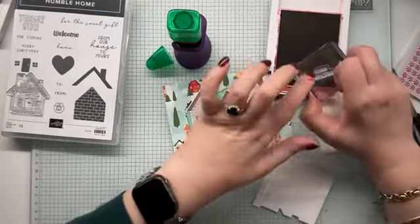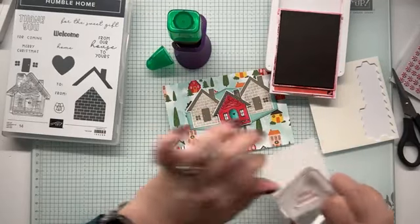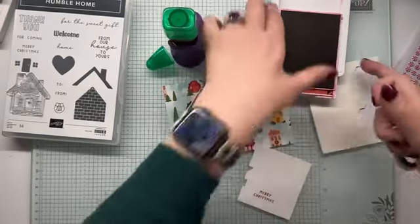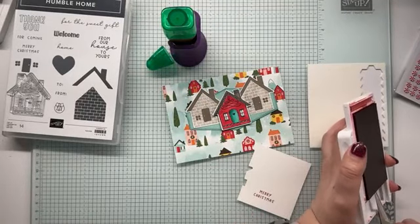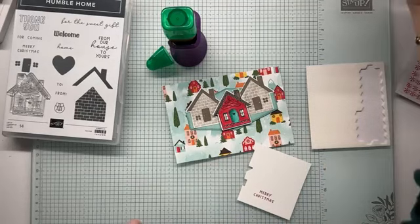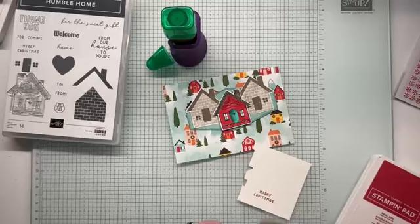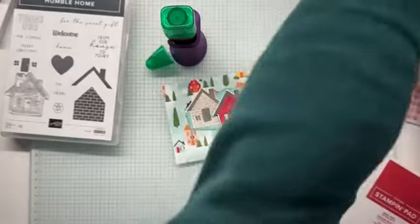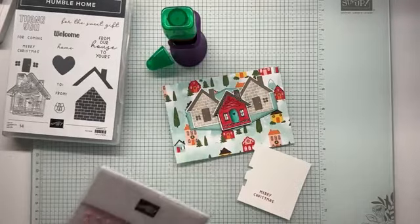I'm definitely thinking a white card base. Perfect. Oh, that is so dainty. I love that. I am tempted to hand cut this out — you can tell me I'm crazy. And I still do need to add one of our peppermint swirls. Just real red and white peppermints. That's a bit easy.